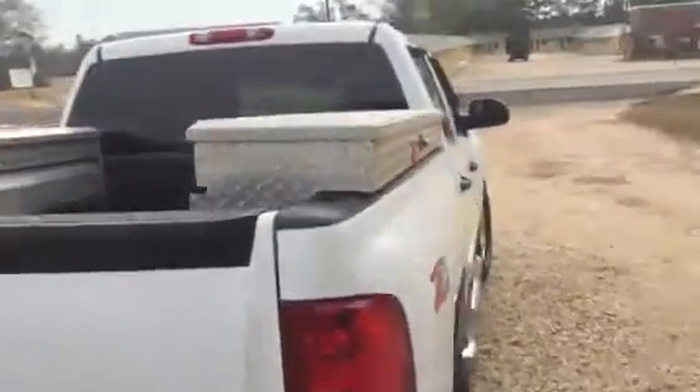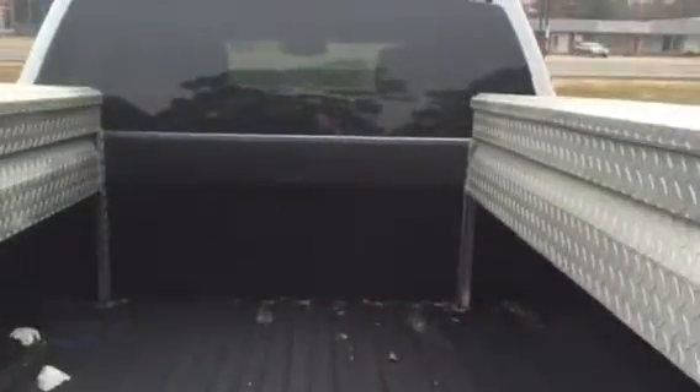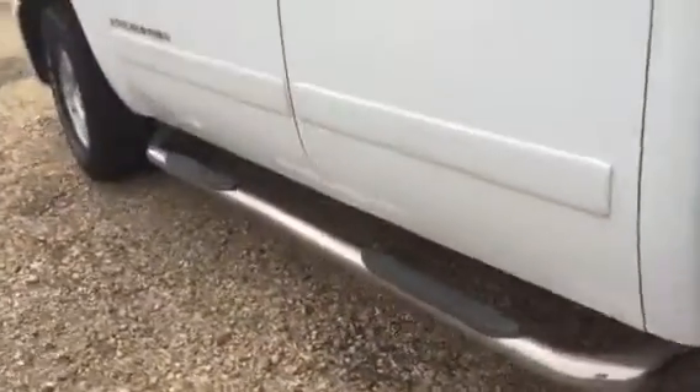The truck comes with the door, blue boxes, bed liner, and step rails. We'll put any glass to the inside.